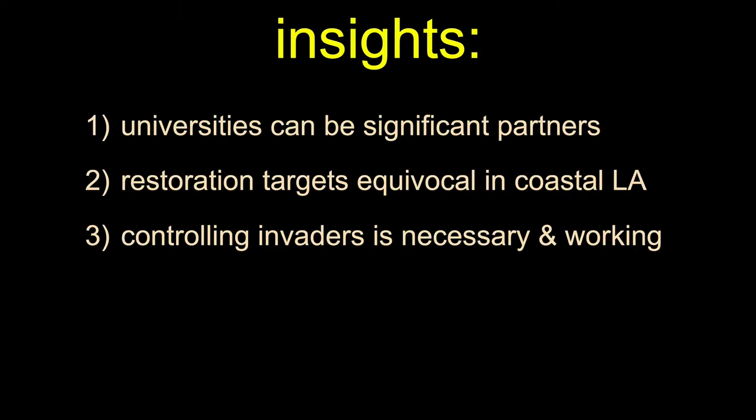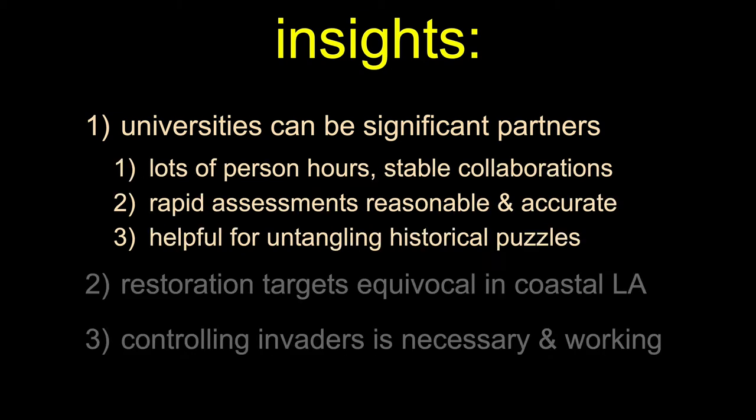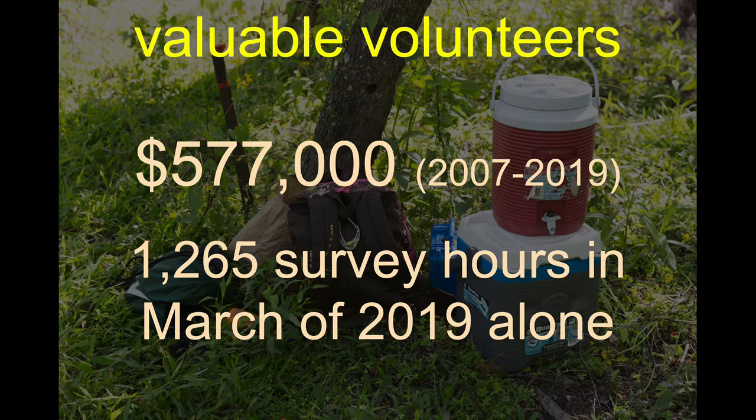We've learned a few things, which we want to break down into three different areas. First, I want to argue that universities can be significant partners, even if we're on a different coast. We've contributed almost $600,000 in equivalent person time if we were needed to be paid for our work, from 2007 to 2019. We did not do any work in 2020 because of the pandemic. In our last year with data from 2019, we contributed 1,265 person hours in terms of our surveying.